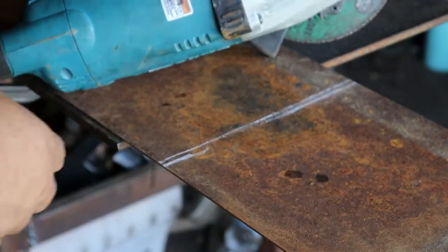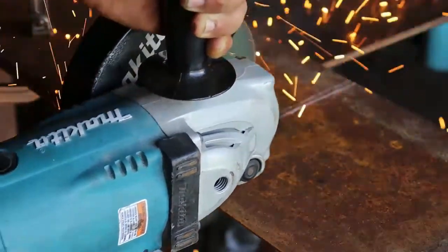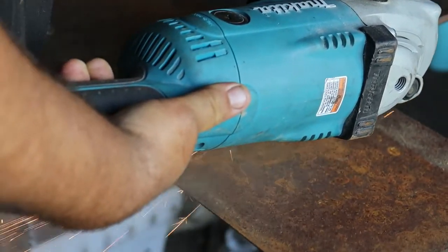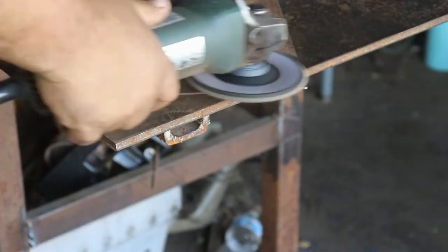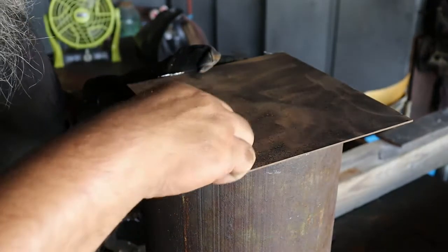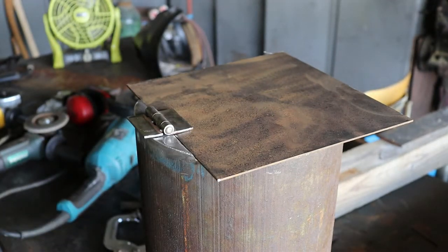I've marked off about how much I'm going to need for my door, so now I'm going to cut it off the parent stock. I got my door cut off — this is some old material that's been laying around outside for a while and it's got good pits in it. I'm going to keep that on the outside because I like that. That is material I cannot recreate, so I'm going to leave it — I want that rough look.